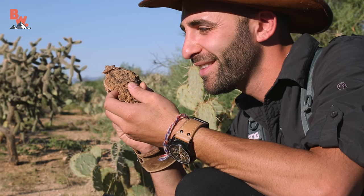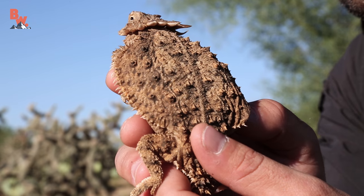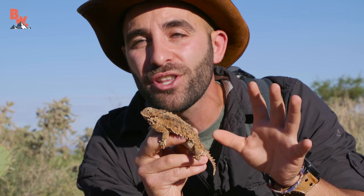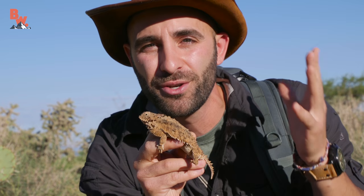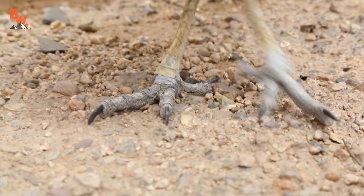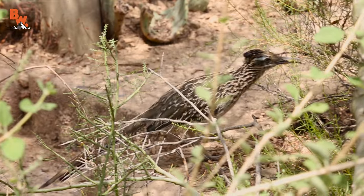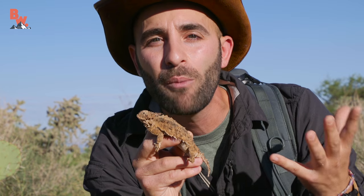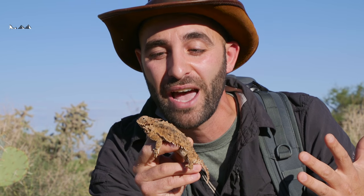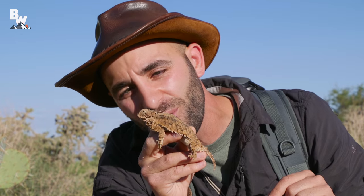Coyote, these lizards are actually significant to you — you have a story behind these. They are. Not only is this truly my favorite lizard, but this lizard is responsible for giving me the nickname Coyote. When I was a little kid, about eight years old, my mom used to bring me out here to the Sonoran Desert, and I would look for these lizards. However, because of their camouflage, they're difficult to find. One of their main predators is the roadrunner, so what I would do is search for roadrunners and follow them, hoping they would lead me to the horned lizards. My mom would watch me doing this and say, you know what you're kinda like? You're kinda like Wile E. Coyote from the Warner Brothers cartoon. And then she started calling me Coyote. So this little lizard, the regal horned lizard, is responsible for giving me the nickname Coyote. How cool is that?